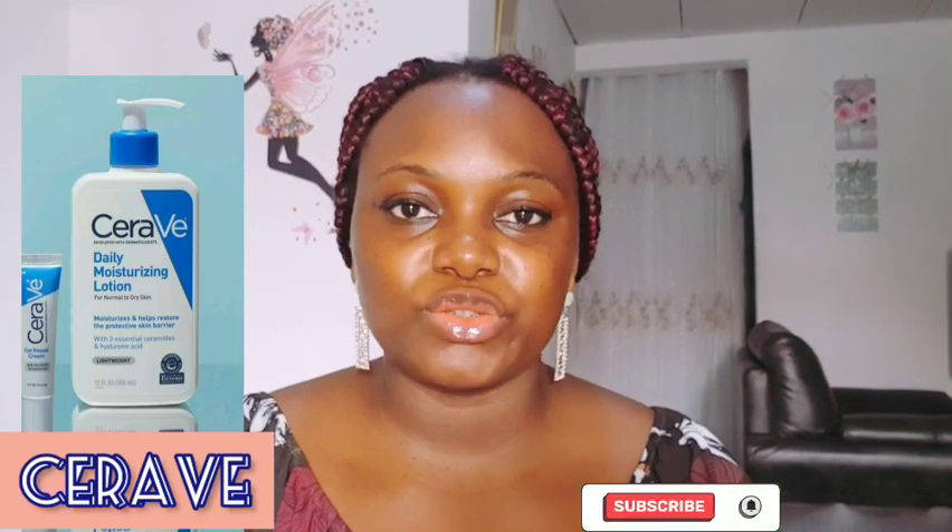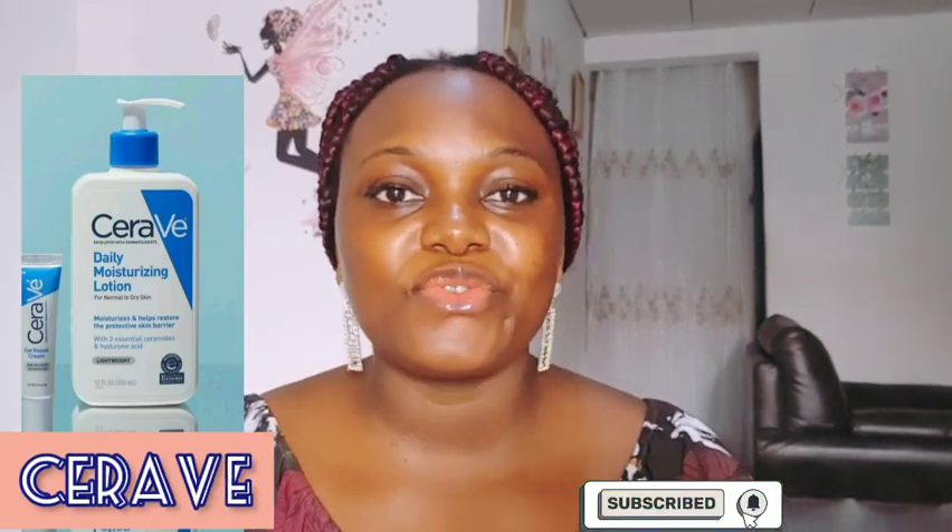Number two moisturizing lotion I recommend for brown skin girls is CeraVe moisturizing lotion. CeraVe helps to moisturize, restore, and protect the skin. It also contains hyaluronic acid that helps to hydrate the skin. It is a very good moisturizing lotion that I recommend for brown skin girls.